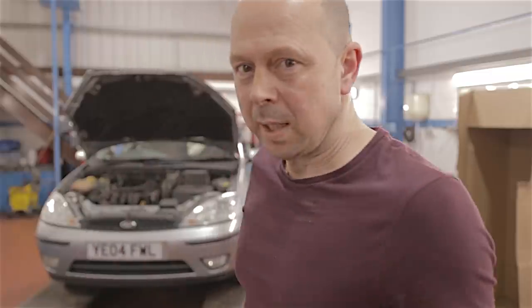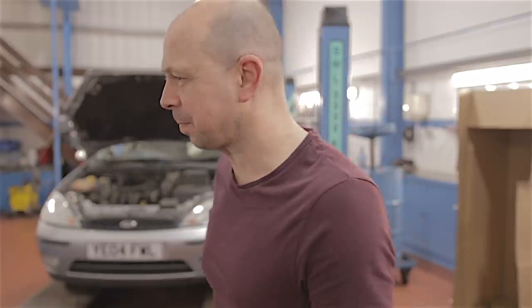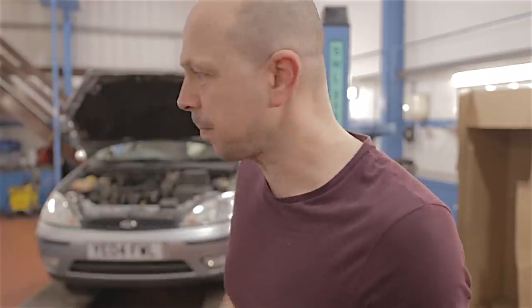Today is February the 28th 2020. Keep today's date in mind because it's quite relevant. I get up, I come into work as I normally do, just another ordinary day, nothing happening, and I'm stood here and I happen to glance across to the workshop door.